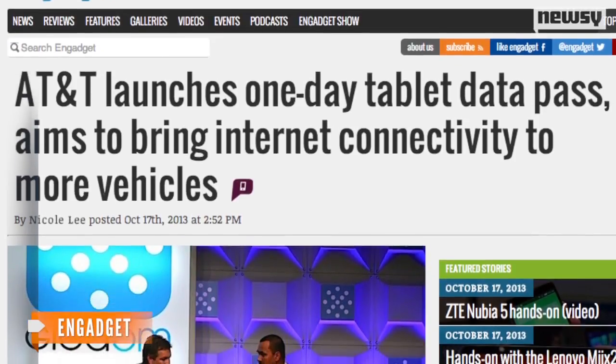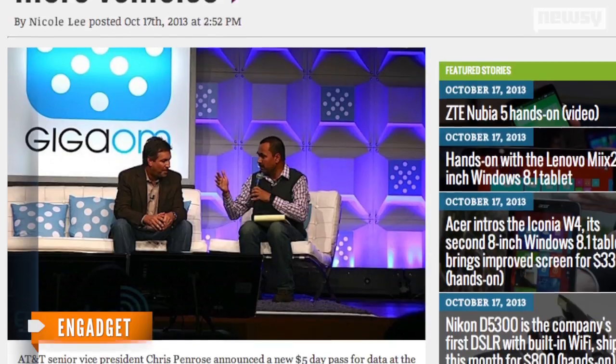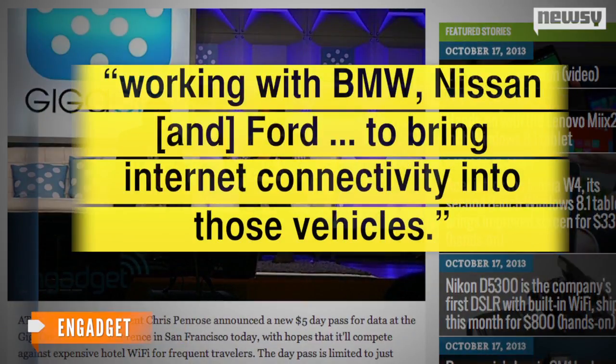According to Engadget, AT&T is wheeling and dealing all over the place, with plans to put LTE in all GMs as soon as 2014. It's also working with BMW, Nissan, and Ford to bring internet connectivity into those vehicles. On the news, AT&T shares rose less than 1 percent, while Tesla stock fell by about the same margin. For Newsy, I'm Nathan Byrne.